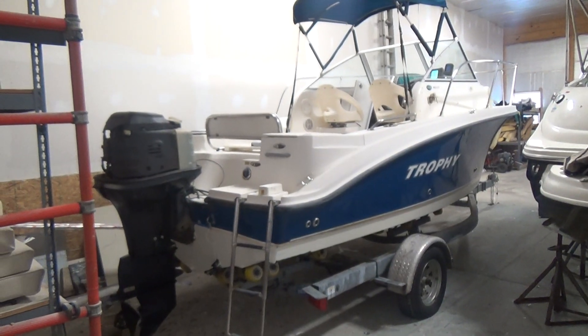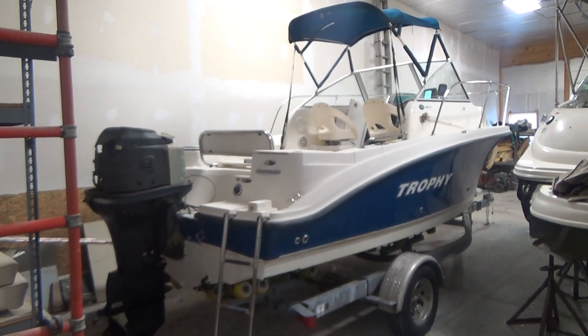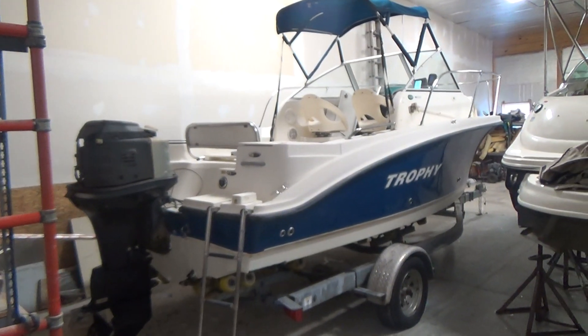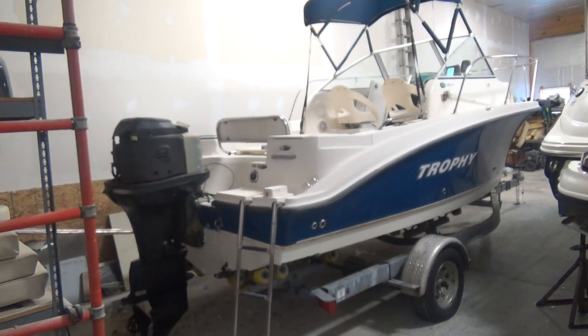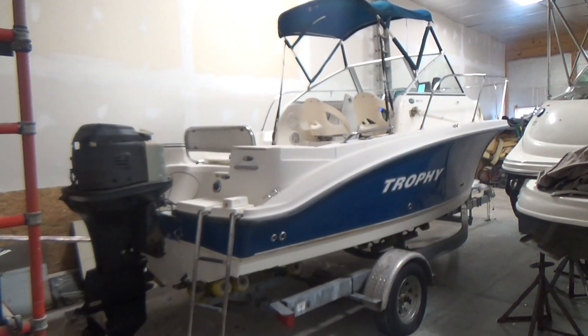She has an OptiMax 125 horsepower outboard. These are very fuel efficient, solid running engines. They're two strokes so they're going to be very quick, and they're oil injected.